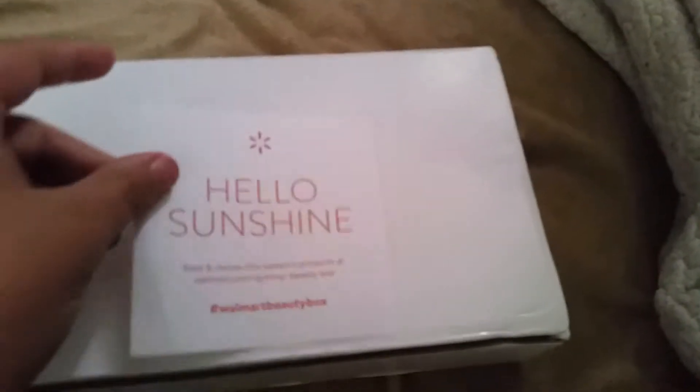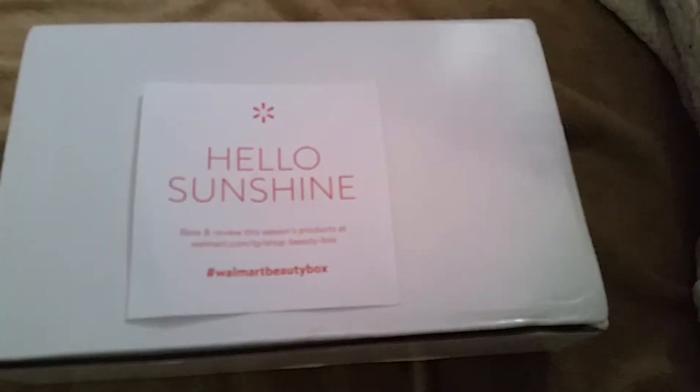Hi everybody, welcome back to my channel! Today we are opening up a new Walmart beauty box. They do these quarterly, and my little assistant here pulled this out already. This says 'Hello Sunshine' Walmart beauty box — they want you to rate and review it, and if you do, you can enter to win a $100 gift card. So let's open it up and see what came this time.